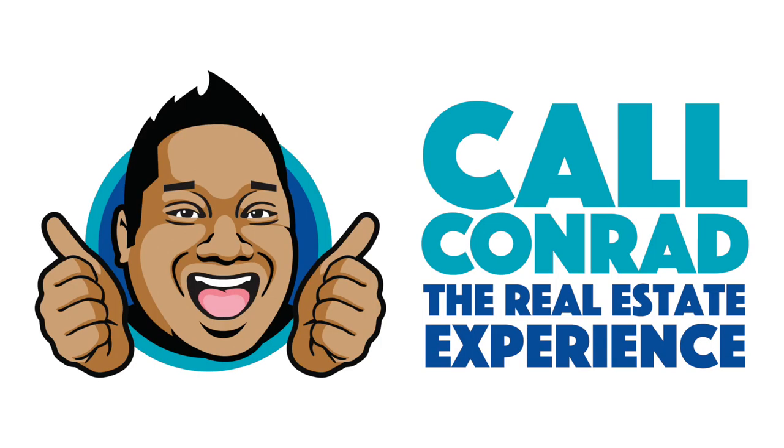Hey folks, it's Conor Betancel with RE/MAX Professionals and this is a new episode of The Real Estate Experience.